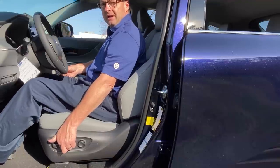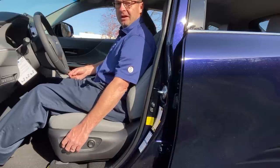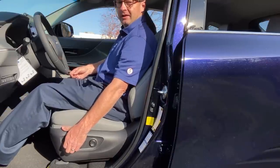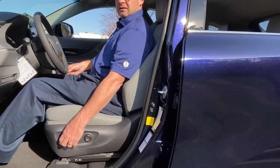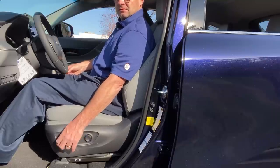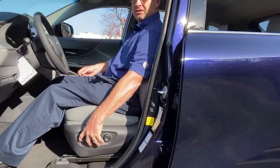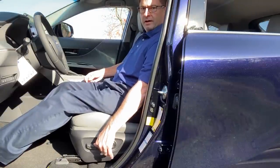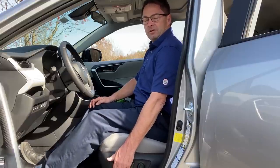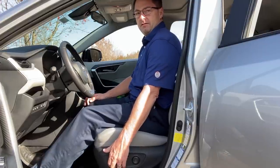I want to show you how far the seat moves in the Venza — how high and how forward it goes. Let's go up — it has lumbar support — and then let's see how low it goes. There's quite a bit of movement. Now let's go up in the RAV4 and put it forward as well.